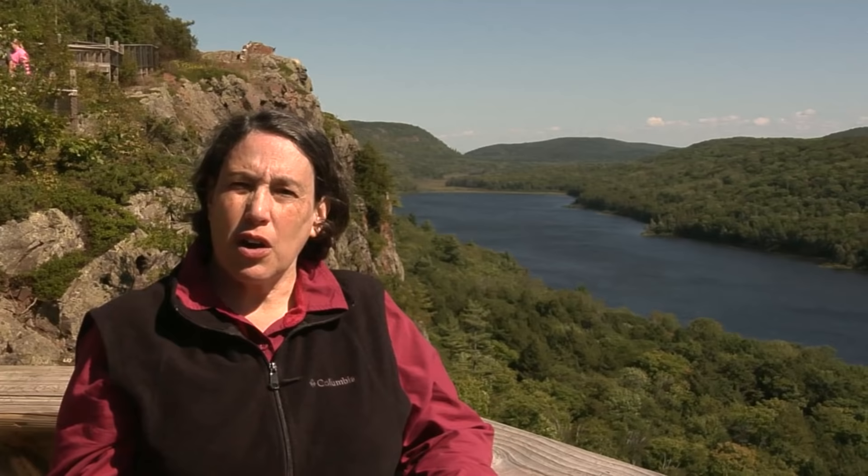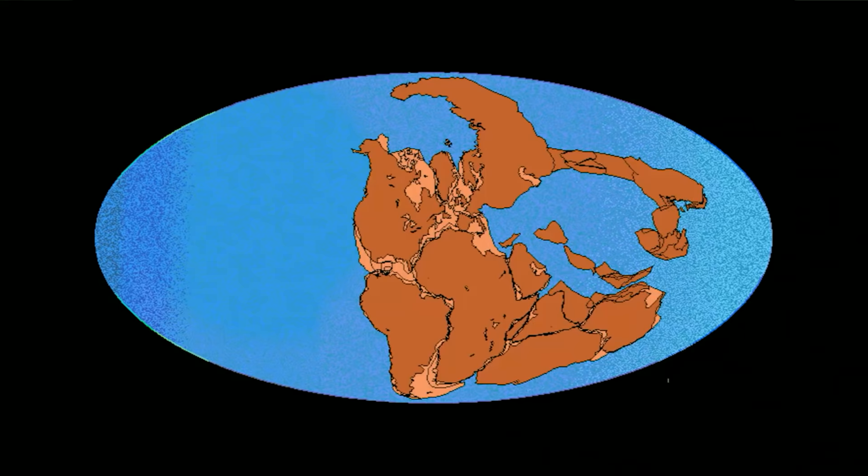The Mid-Continent Rift formed by plate tectonics, which is how the earth works and why it differs from our neighboring planets. The earth's outer shell consists of continent and ocean-sized moving plates of cold, strong rock about 60 miles thick, moving at speeds of a few inches a year — about the speed that our fingernails grow. Because the plates move relative to each other, their shapes change with time. Continents come together to form supercontinents, and then they break apart in a process called rifting.